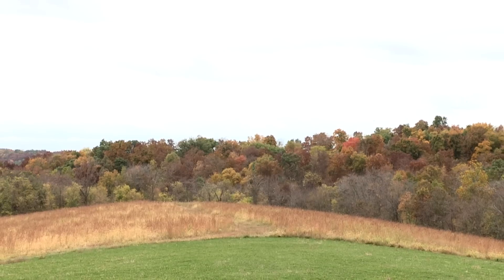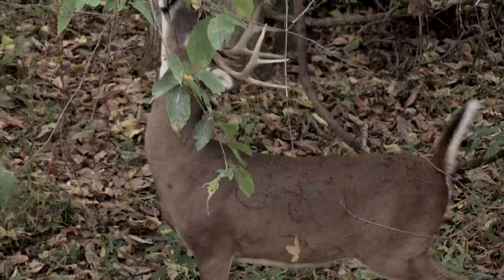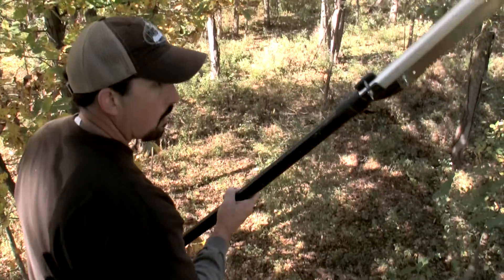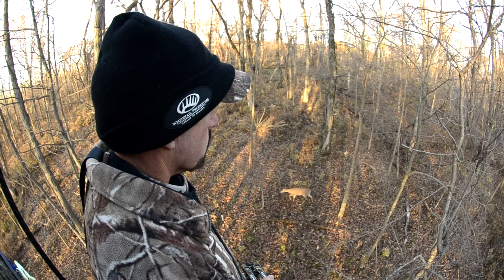There's an area on my farm that I save until the conditions are perfect because the last thing I want to do is burn out this area. It's a ridge that divides three fields, three food sources. If you go into this ridge early in the season you may not see much sign because there's not a lot of oaks, no mast crops, it's not a feeding area — but what it is, it's an interstate.